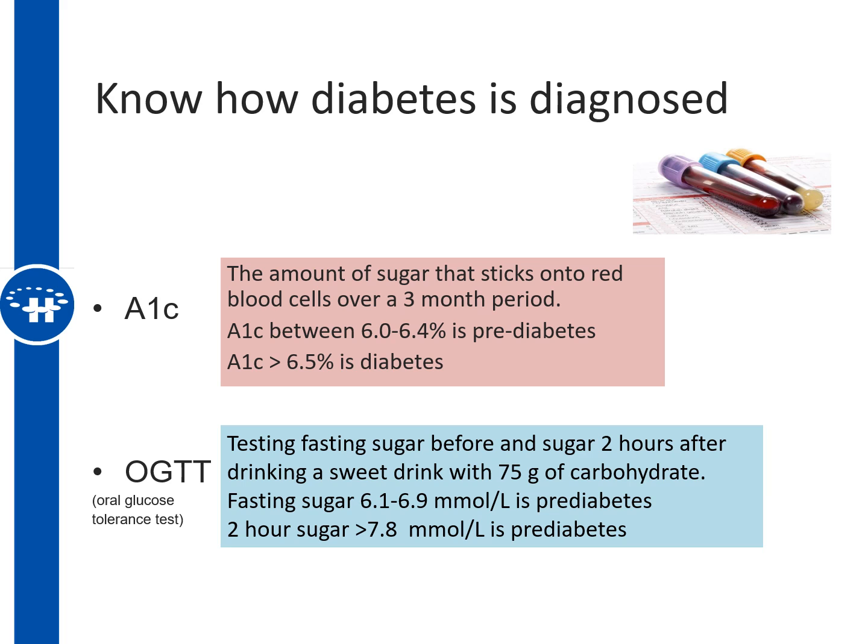The other test is called the Oral Glucose Tolerance Test, which measures your sugar before as well as two hours after you drink a sweet drink with 75 grams of carbohydrate. A fasting sugar between 6.1 to 6.9 millimoles per liter would be classified as pre-diabetes, and a two-hour sugar reading greater than 7.8 millimoles per liter would also be classified as pre-diabetes. Your doctor would use this information to discuss whether you have diabetes or pre-diabetes.